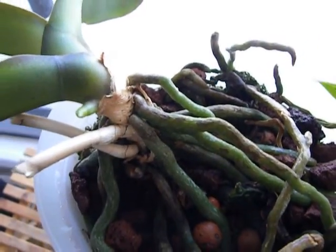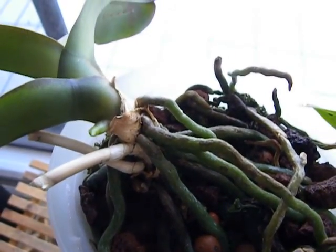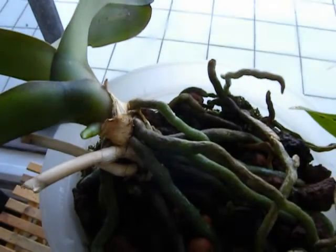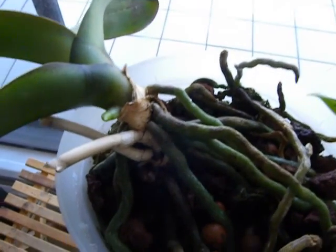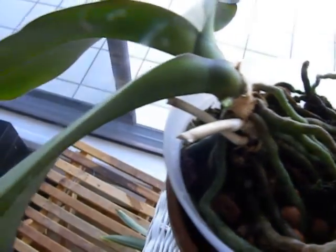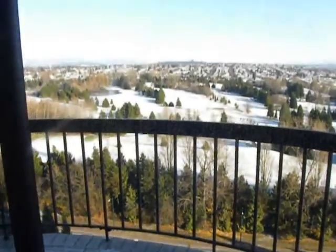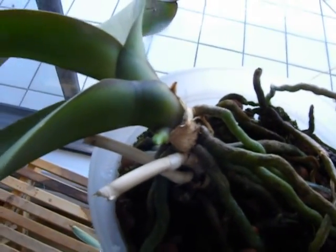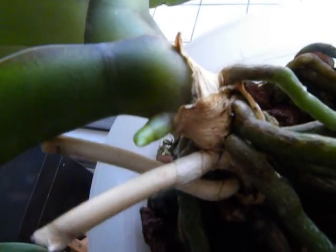Good evening YouTube. Today is around the 30th of November 2014. It's Saturday morning and it's a beautiful day in Vancouver. It has snowed — we've had the first snow, you can see out there. And my Phalaenopsis, with the drop in temperature at night, has now spiked.